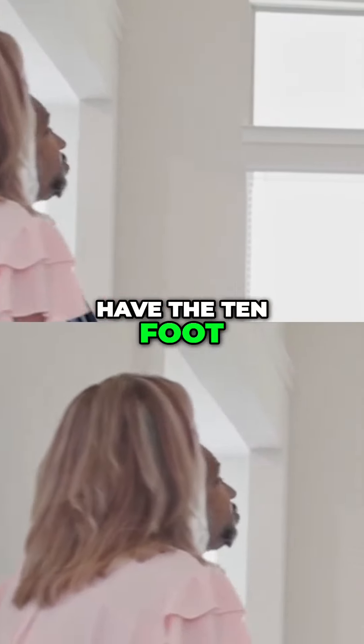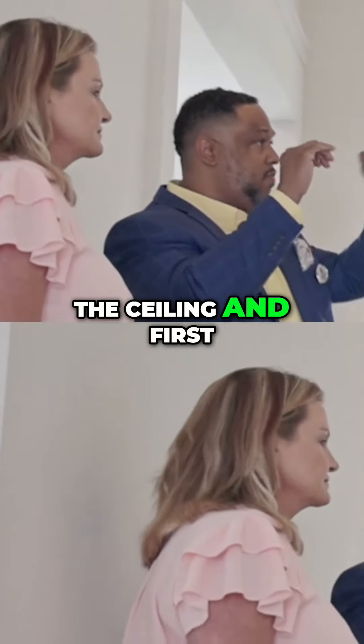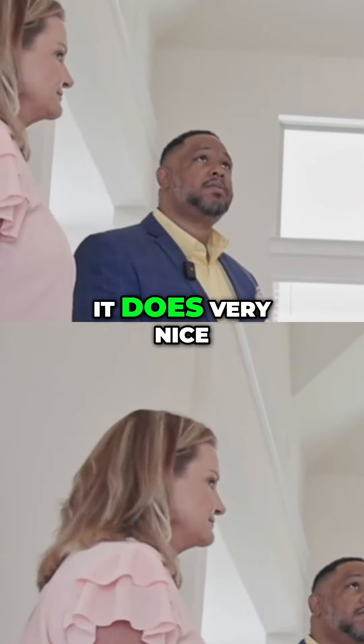Does this house have the 10-foot plate? It does. So basically it raises the height of the ceiling, and the first floor gets eight-foot doors. All eight-foot doors. Absolutely. That also makes a big difference. It does. Very nice.